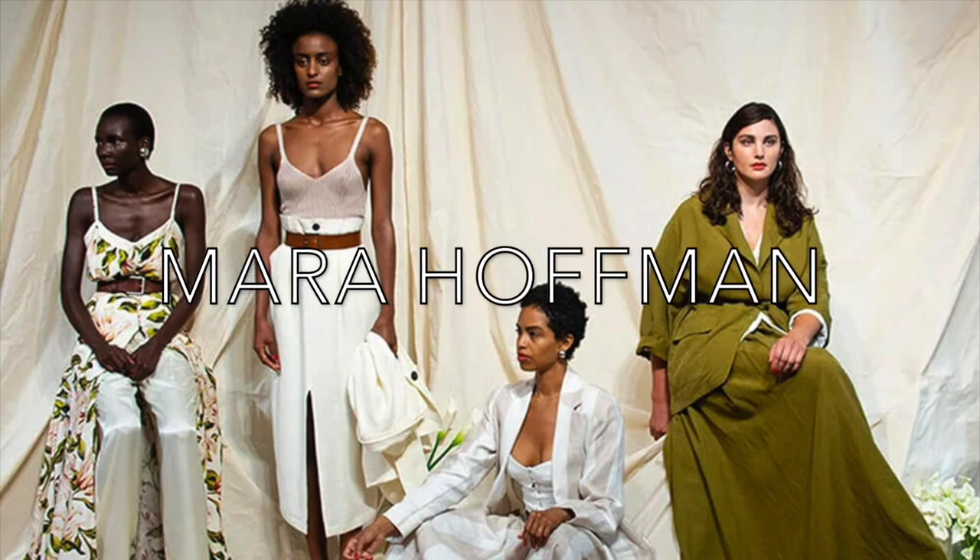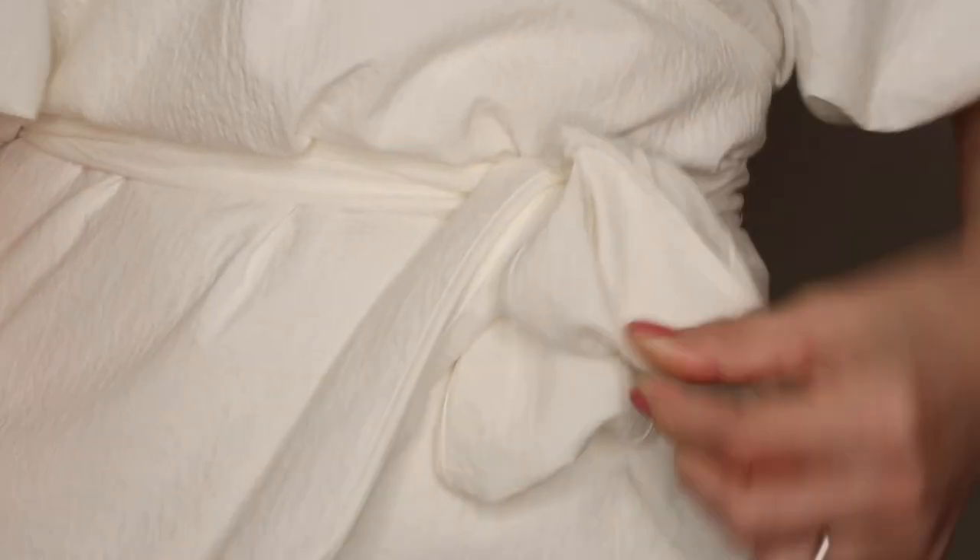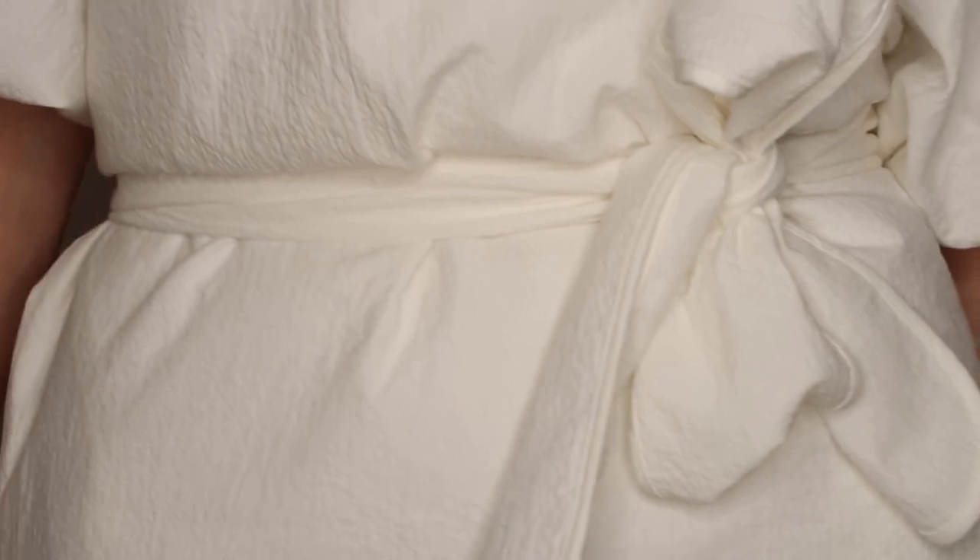Let's get started with summer dress number one. First up in this spring/summer lookbook is a sustainable brand called Mara Hoffman. It's been made from a beautiful but quite unusual crinkled organic cotton — that texture gives the dress more weight and depth and makes it feel a little bit extra special.